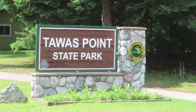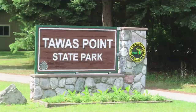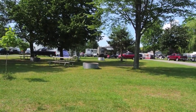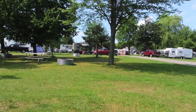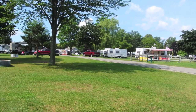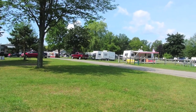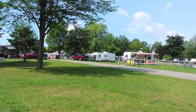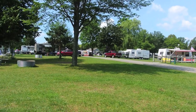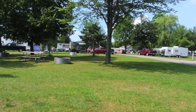This is my review of the Tawas Point State Park near Tawas City, Michigan. The campground is really nice and clean. Most of the sites are fully grass with partial shade and partial sun on most of the campsites. This is a little unusual because most Michigan State Parks have well-worn sites with dirt on them. But this is a nice change from the typical state park in Michigan.